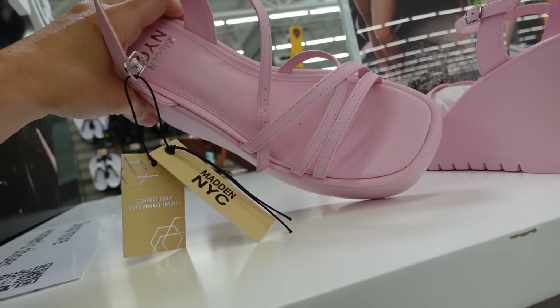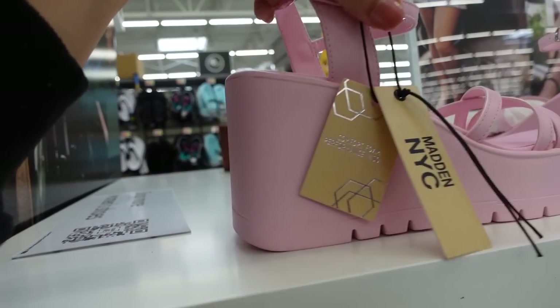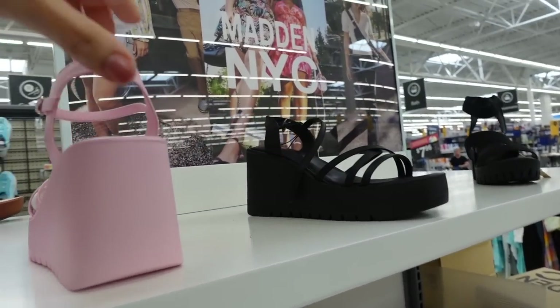Platform wedges from Madame M. This one has a square toe with a crisscross detail and the ankle strap. It comes in pink and also in black, and they're $28.